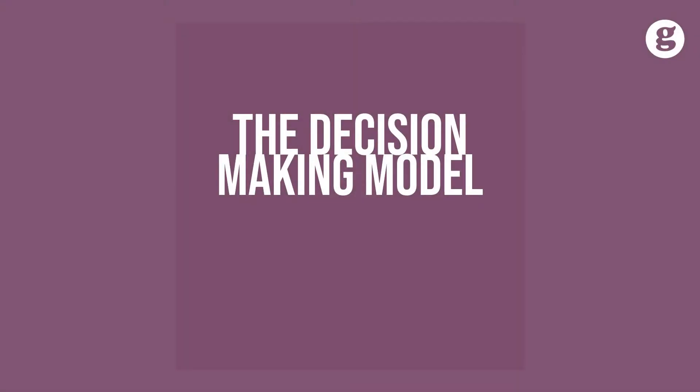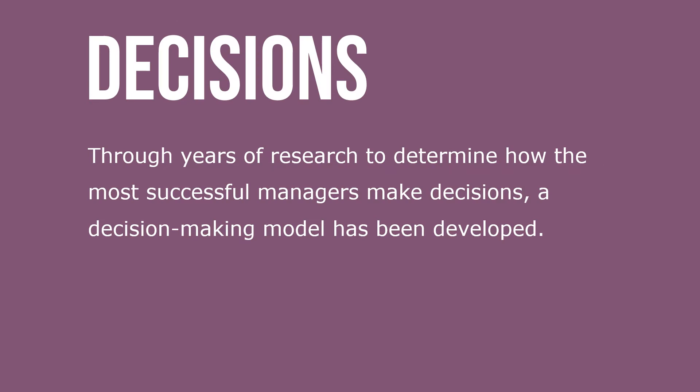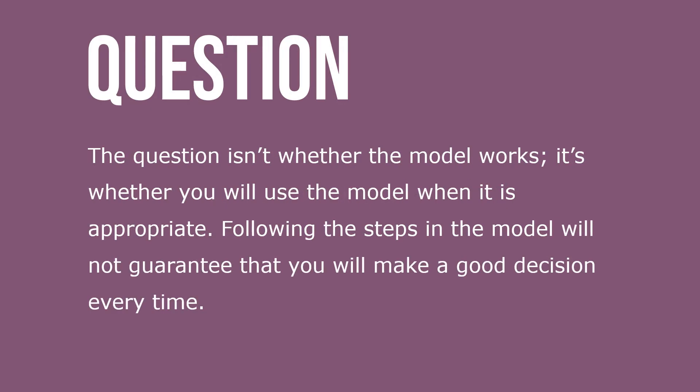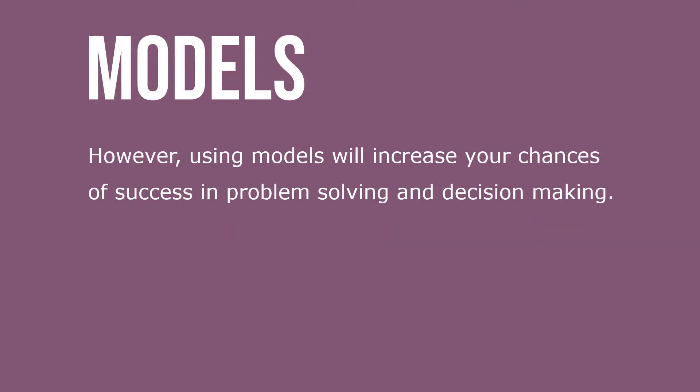Let's take a look at the decision-making model. When making decisions, we want to avoid using bad intuition. Through years of research to determine how the most successful managers make decisions, a decision-making model has been developed. The question isn't whether the model works — it's whether you use the model when it's appropriate. Following the steps in the model will not guarantee that you make a good decision every time.